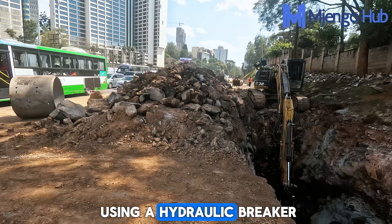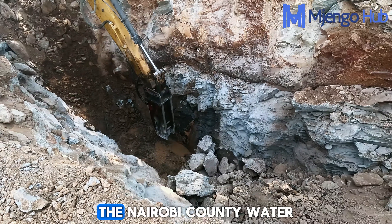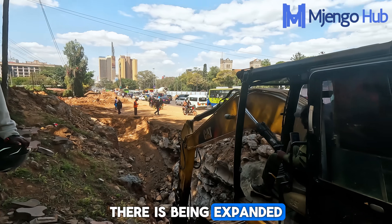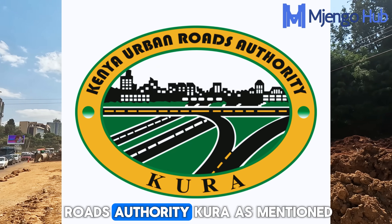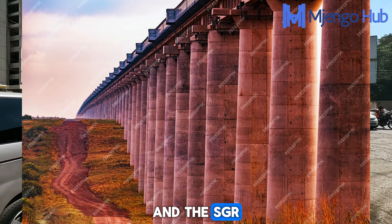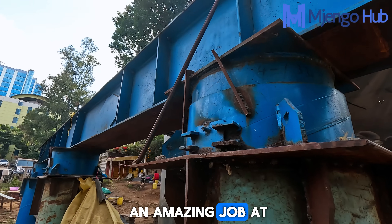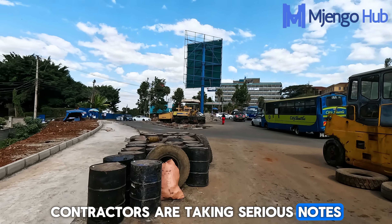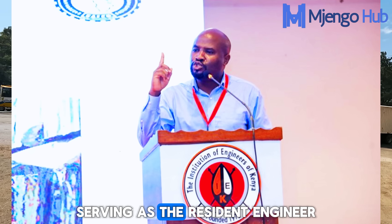They are currently using a hydraulic breaker to excavate the rocky areas on the left side. The Nairobi City Water and Sewerage Company (NCWSC) is the client, with Warren as the contractor for the sewer line being expanded on the left side. The client for the viaduct undertaking is the Kenya Urban Roads Authority (KURA), and the contractor is CRBC — the same company that delivered the Nairobi Expressway and the SGR. The project is being overseen by consulting engineers from the Runji Consulting Group, with Engineer Benjamin Assin serving as the resident engineer.